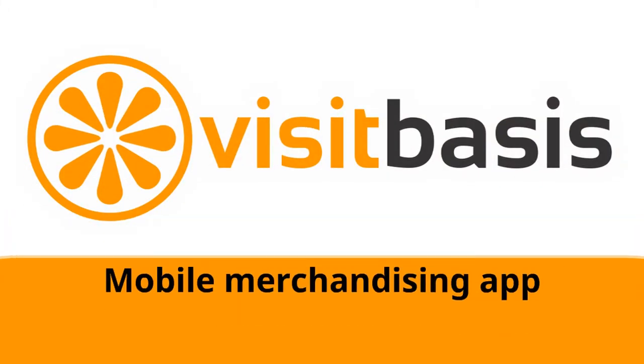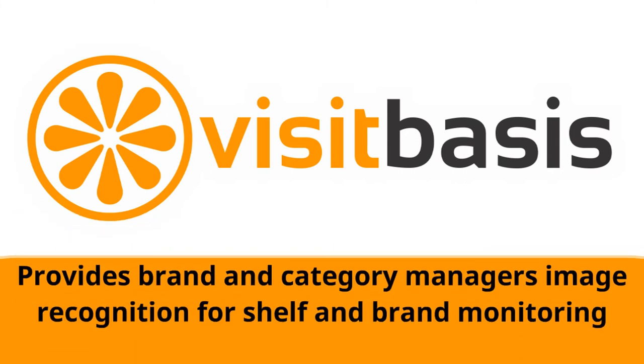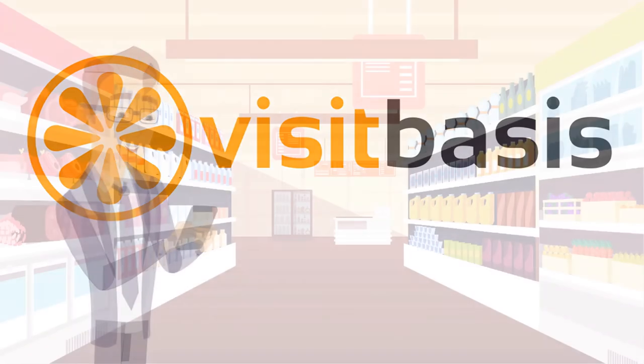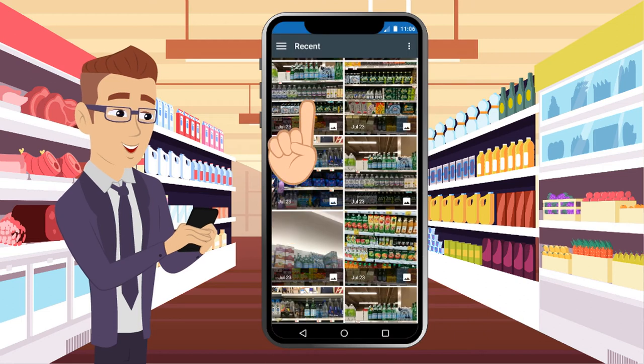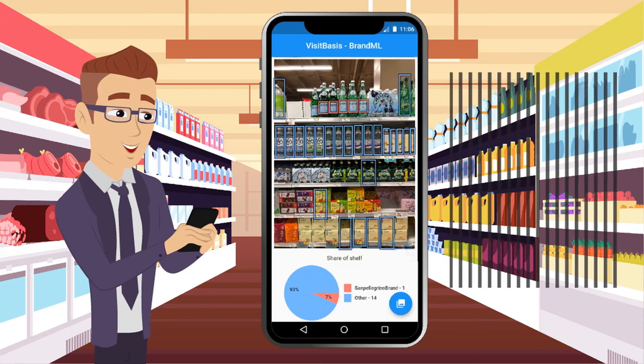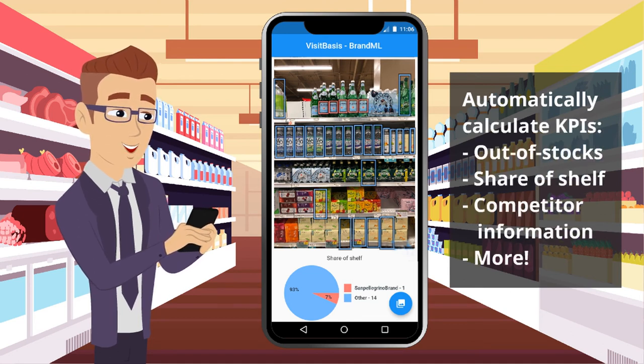VisitBases is a mobile merchandising app that provides brand and category managers image recognition for shelf and brand monitoring. With BrandML, the new image recognition technology from VisitBases, reps just need to take a picture of store shelves and the system will automatically calculate KPIs such as out of stocks, share of shelf, competitor information and more.